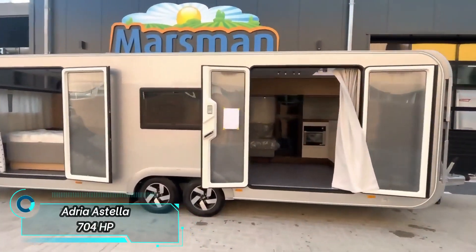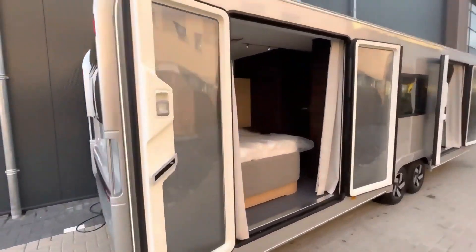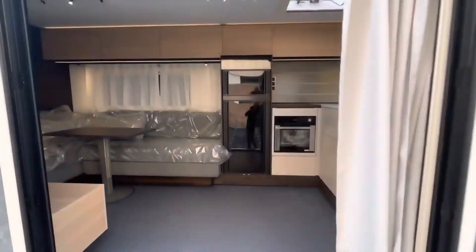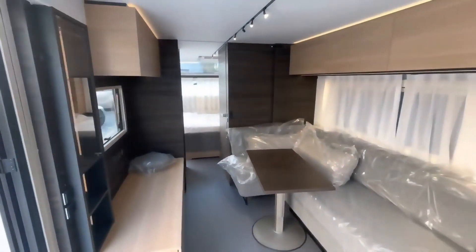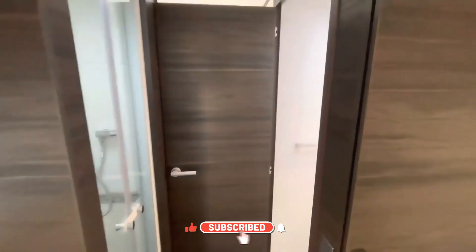A luxurious trailer or a mobile hotel room? It's both. This model provides a complete vacation experience for a group of up to four people where everyone will feel at home. It offers a spacious area of 9 by 2.5 meters filled with various conveniences. Notable features include panoramic doors and a spa-like bathroom. The design is elegantly simple yet functional.